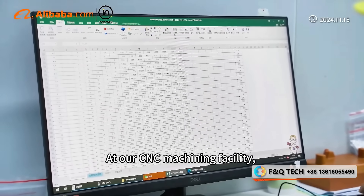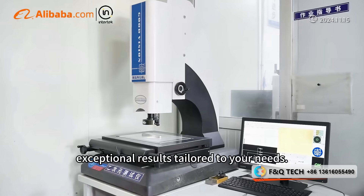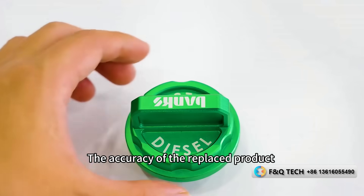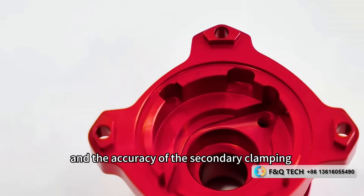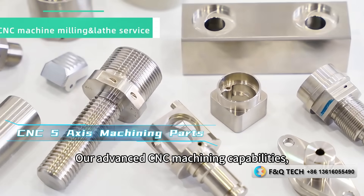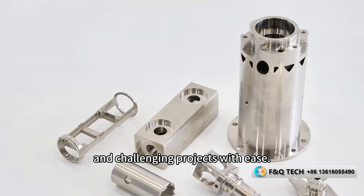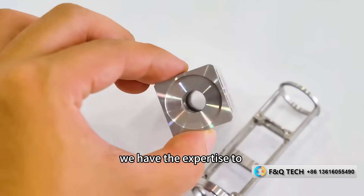At our CNC machining facility, we combine cutting-edge technology with expert craftsmanship to deliver exceptional results tailored to your needs. Precision CNC machined parts are crafted with meticulous attention to detail. The accuracy of the replaced product can reach a tolerance of 0.01 millimeters, and the accuracy of secondary clamping is a tolerance of 0.02 millimeters. Our advanced CNC machining capabilities — where complexity meets precision — our state-of-the-art equipment and skilled technicians enable us to tackle intricate designs and challenging projects with ease. From aerospace components to medical devices, we have the expertise.